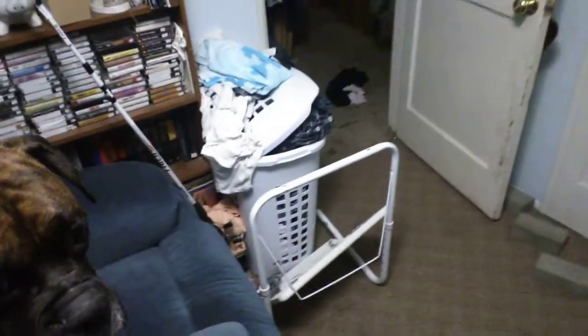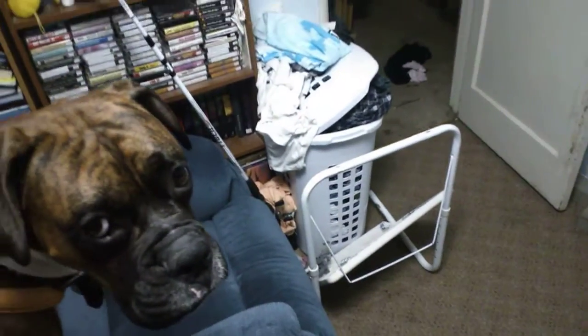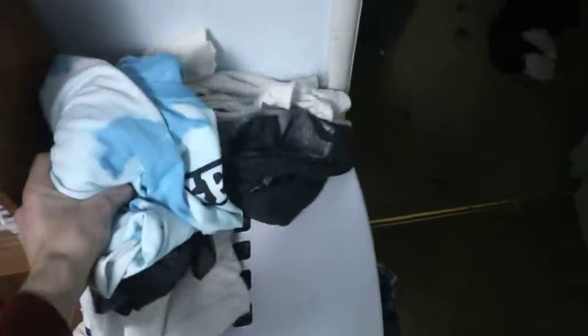I actually need to clean my bed and do my laundry — it's all overflowing. These clothes are clean though; I need to hang them up.